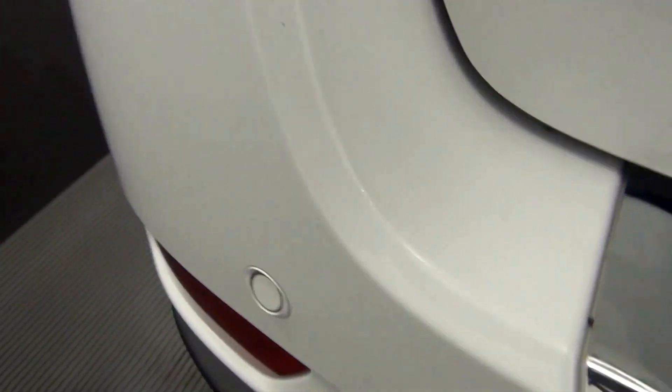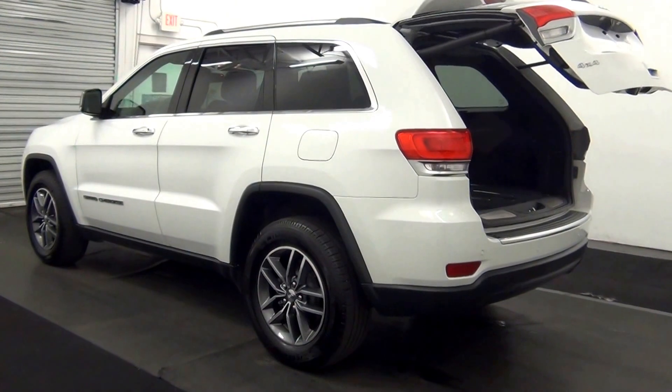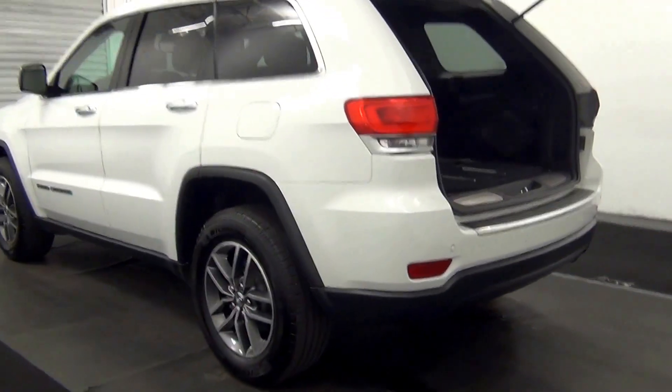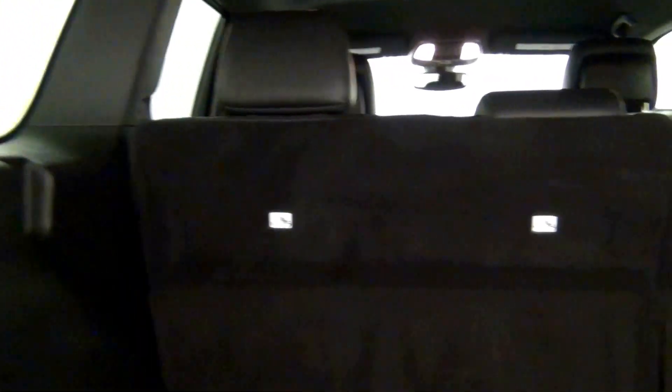We have back parking assistance. Backup cam here. We have a powered lift gate. Cargo space.